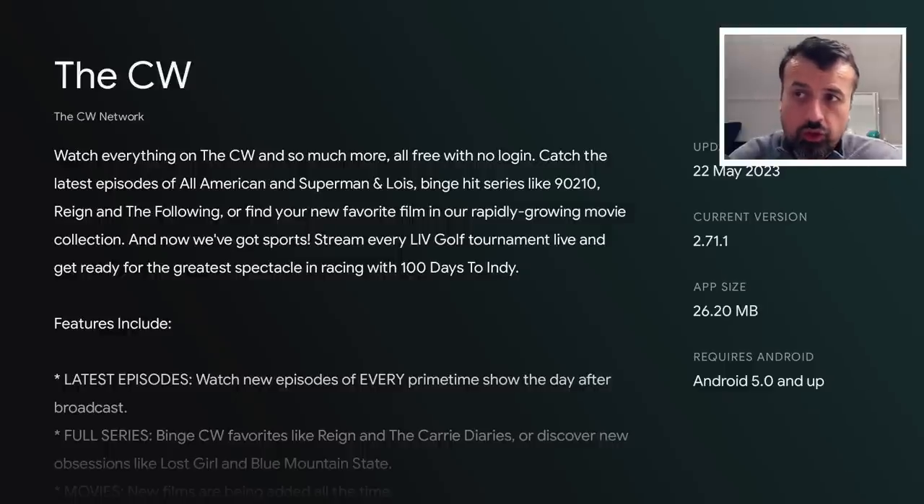The application in question is the new version of the CW. The application is directly available on the Google Play Store as well as the Amazon App Store. We can see you can watch everything on the CW and much more, all free with no login. Catch the very latest episodes of Superman, All-American, 90210, and all the other latest episodes of the content that's out there.